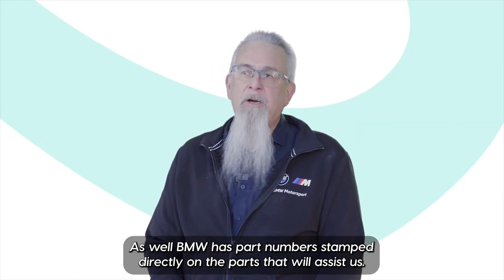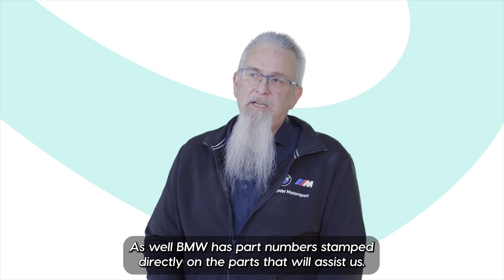As well, BMW has part numbers stamped directly on the parts, which will assist us in identifying them.